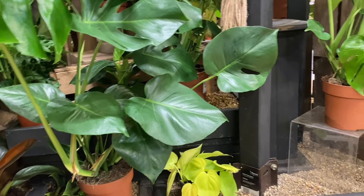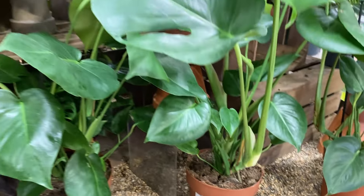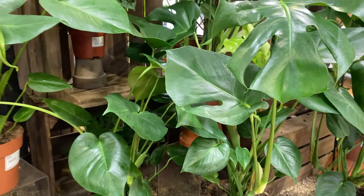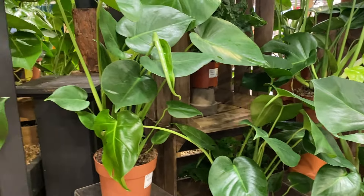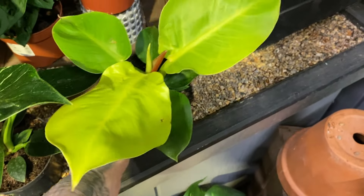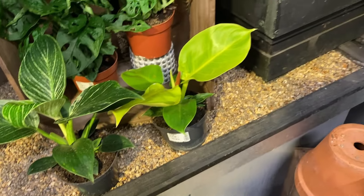They've got some really nice Monstera Deliciosas here — $21.99 for some decent-sized ones. They look healthy as well, really nice. Let's see what this little gem here is — this looks like a Philodendron. Philodendron Royal Mix, £12.99. It's got kind of nice lime green leaves.